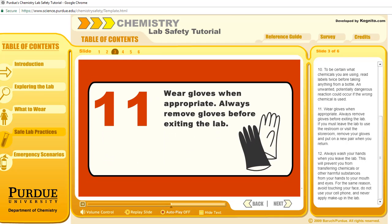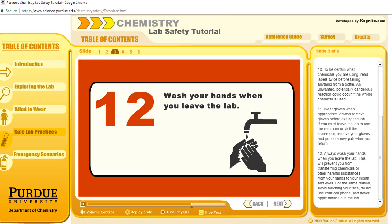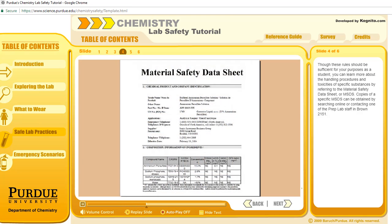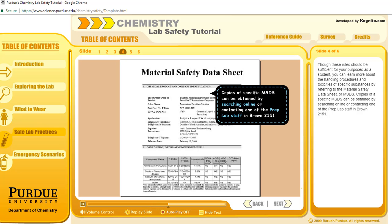Wear gloves when appropriate. Always remove gloves before exiting the lab. If you must leave the lab to use the restroom or visit the storeroom, remove your gloves and put on a new pair when you return. Always wash your hands when you leave the lab. This will prevent you from transferring chemicals or other harmful substances from your hands to your mouth and eyes. For the same reason, avoid touching your face. Do not use your cell phone, and never apply makeup in the lab. You can learn more about handling procedures and toxicities of specific substances by referring to the Material Safety Data Sheet, or MSDS. Copies of a specific MSDS can be obtained by searching online or contacting one of the prep lab staff in Brown 2151.